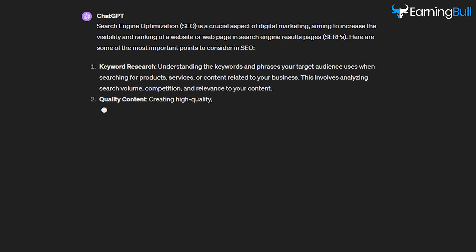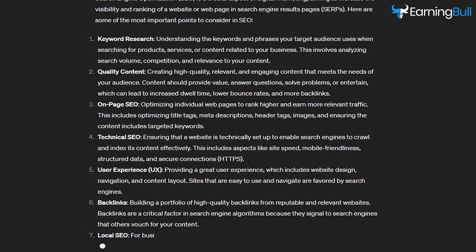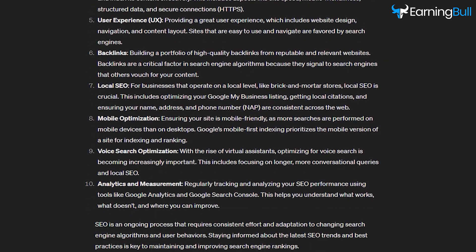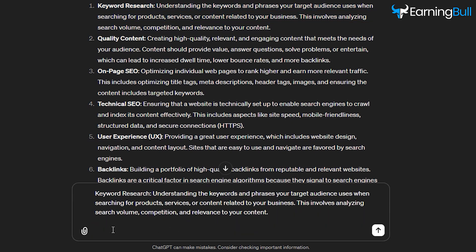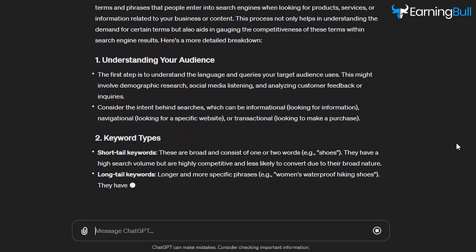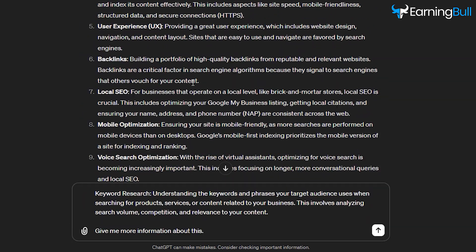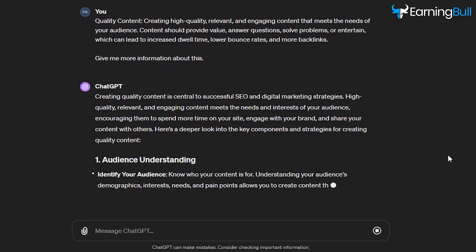As you can see, it has written 10 points on SEO. However, in order to provide a comprehensive SEO guide, it is important to explain each point thoroughly. To do this, copy the first point and paste it on the bar. Then type 'give me more information about this' and press Enter. ChatGPT has given a detailed explanation of the first point. Follow the same process to get more explanation about the remaining nine points.